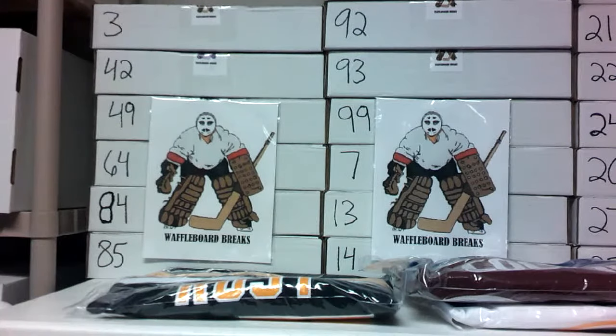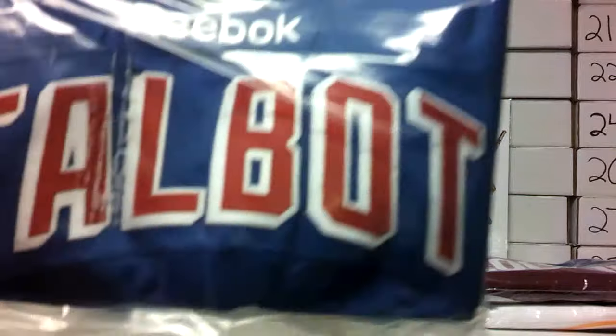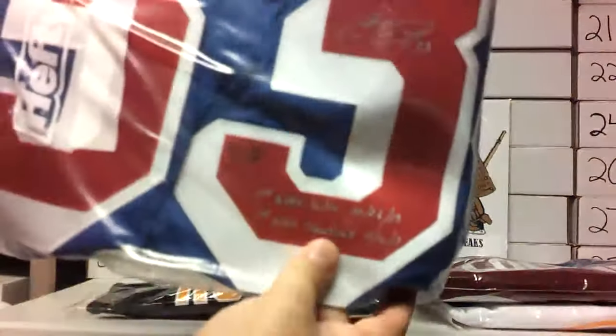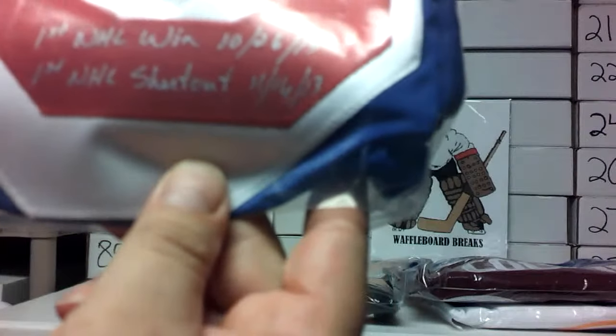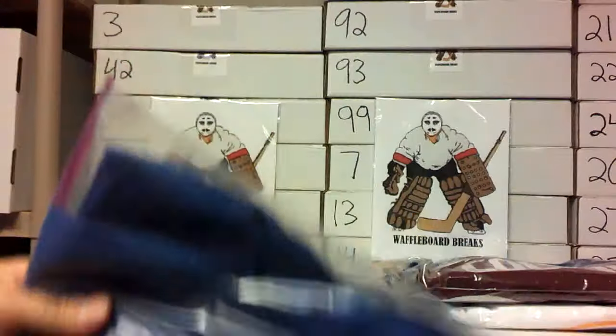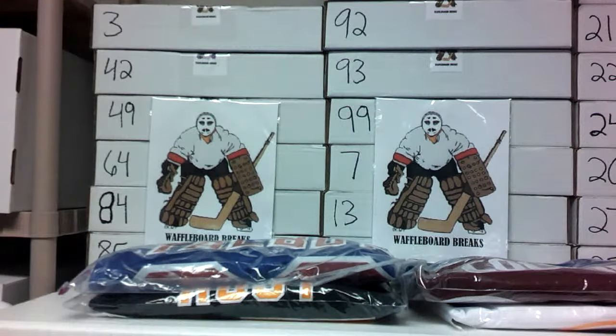This is a pretty cool Reebok New York Rangers Cam Talbot goalie jersey. It has a Talbot authenticity hologram sticker and an autograph, plus two cool inscriptions: 'First NHL Win 10/26/13' and 'First NHL Shutout 11/16/13.' Not a serial number jersey, but very cool — Cam Talbot when he was a member of the New York Rangers, showing off his first win and first shutout.